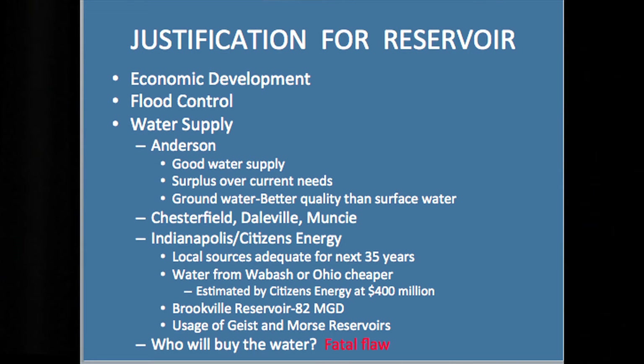So who will buy the water? To me, that's a fatal flaw in the plan as far as water supply goes. There is no potential purchaser of water from this reservoir for the next 35 years.